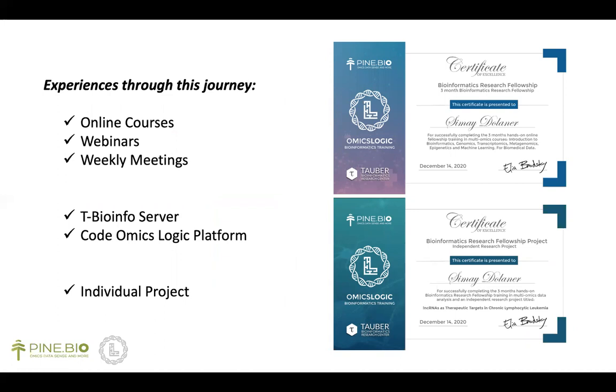I can say that the courses were very helpful for me because they started with basic information and continued by increasing in complexity, which enabled me to integrate multiple perspectives and also across fields.